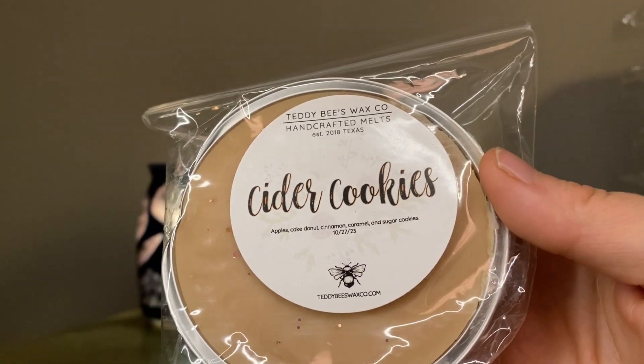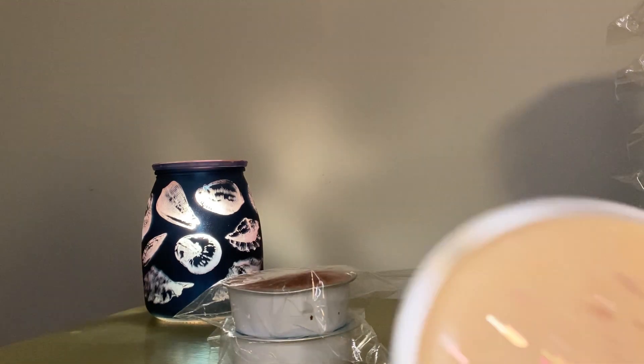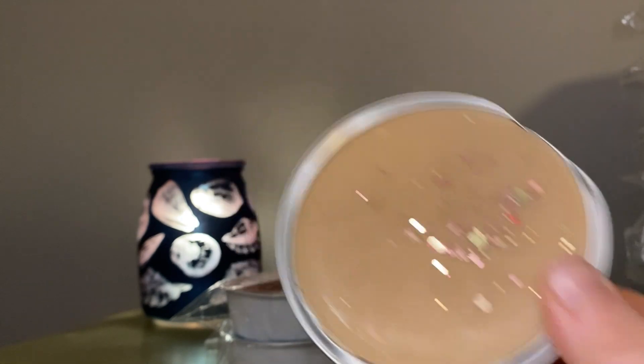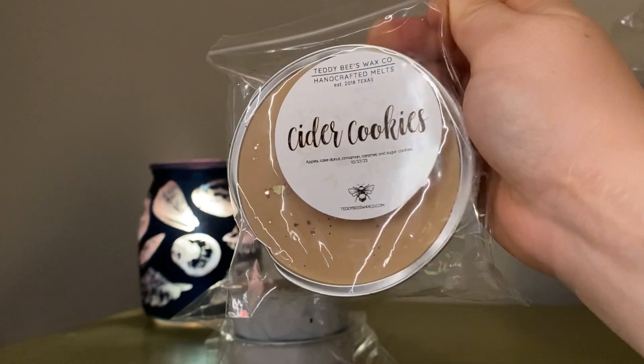Cider Cookies — apples, cake donuts, cinnamon, caramel, and sugar cookies. Just your basic apple cider set, but these are always fun for the fall. I thought this would be good for next October. You really get the apple cider donut, the spices, and the sugar cookies. This is a very sweet cider. Nothing amazingly special about it, but just a good apple cider donut type scent. So that one is Cider Cookies.